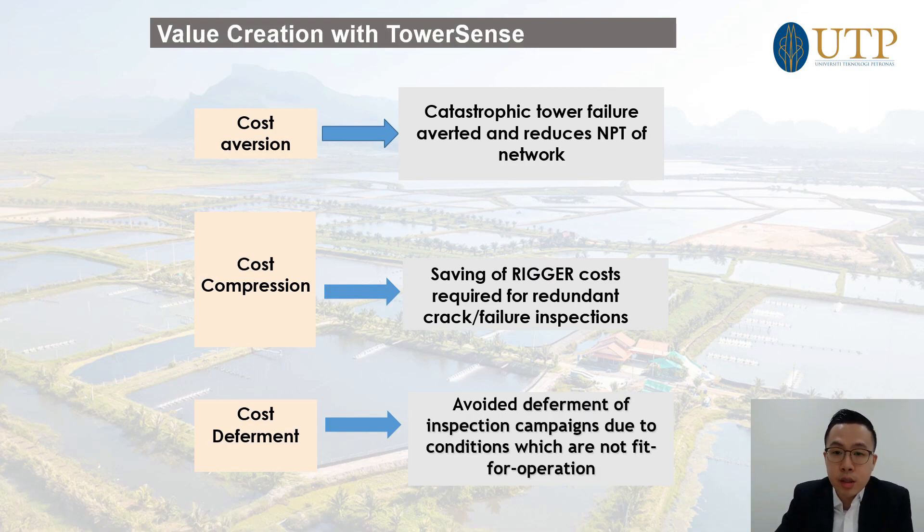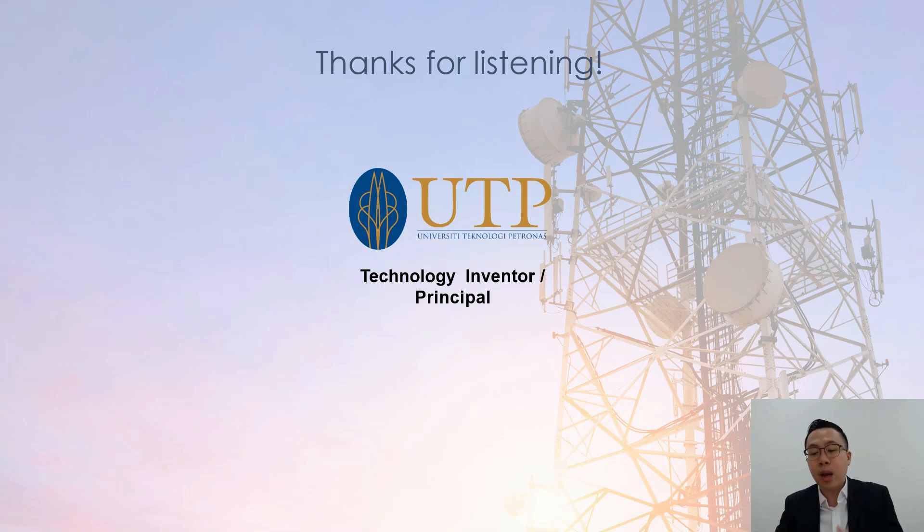This results in cost aversion — you avoid catastrophic failures, as the system warns you before they happen. It results in cost compression because you only need to inspect when there is a problem, not because of a time-based schedule. And there is cost deferment — you can defer your inspection intervals when no damage is detected. With that, I'll end my conversation with our commercial and technical positioning of the technology. Thank you very much.